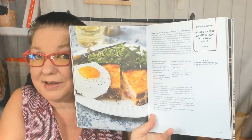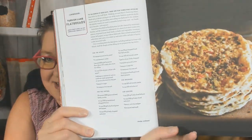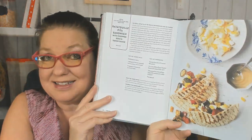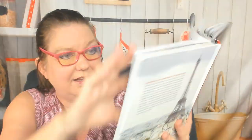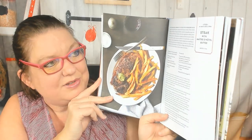Grilled cheese sandwich with ham and egg. Turkish lamb flatbreads — how good does that look? Wow. Paris picnic. Ratatouille pita sandwich with chopped egg and tahini sauce — sounds amazing. Fish tagine with chermoula, but I need the picture a little bigger. Roast chicken with herbed butter and croutons — very French, very delicious I'm sure. Steak with maître d'hôtel butter.